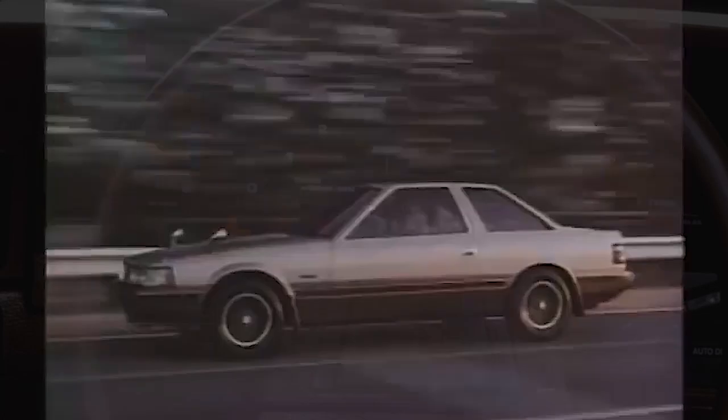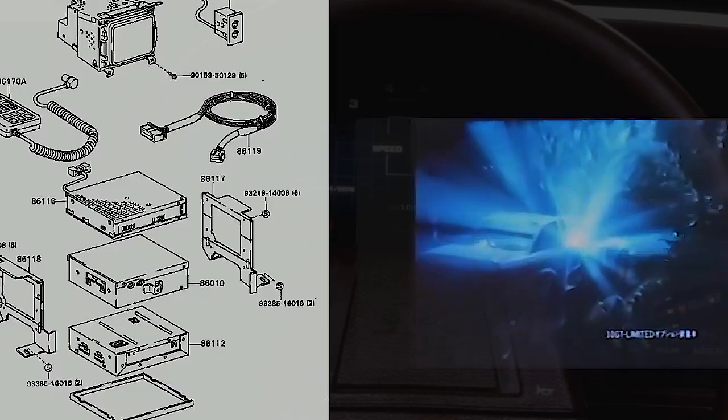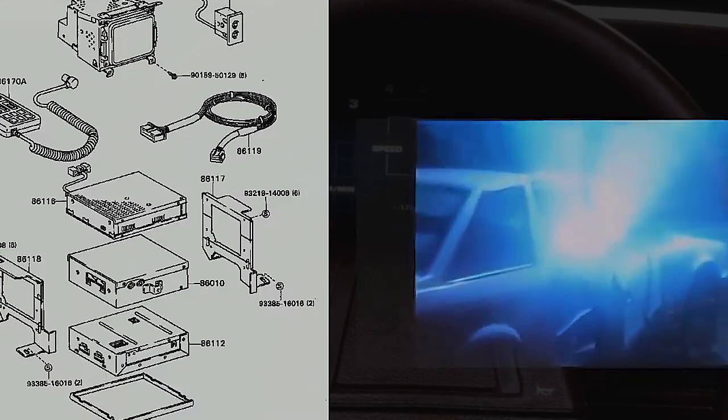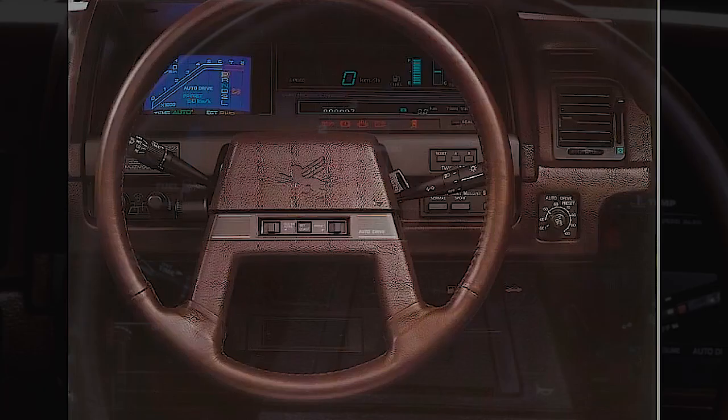However, what you hear next may be shocking. In 1985, anyone who was wealthy and knowledgeable was able to go to a Toyota dealer and order a luxurious navigation system for the Toyota Soarer. The panel was fitted with a real color monitor, and this system was controlled by a computer processor. Its functional system commands respect even now.